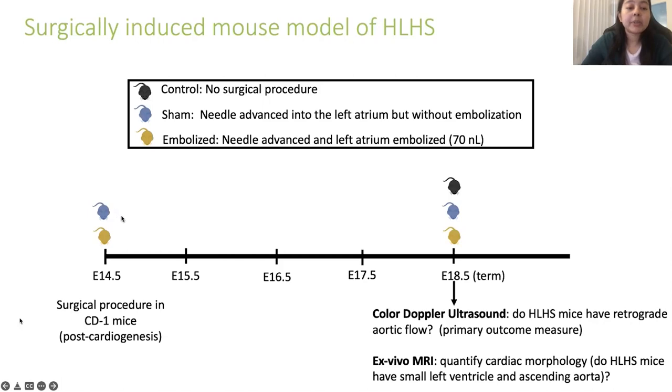We had three groups of mice. At 14.5 days, embolized mice received approximately 70 nanoliters of the embolizing agent injected into the left atrium; sham mice had the needle advanced into the left atrium but no embolization performed; and control mice had no intervention. At gestational term—18.5 days in CD1 mice—we used a two-pronged approach to assess outcomes: color Doppler ultrasound to determine whether HLHS mice had the retrograde aortic arch flow pattern, and ex vivo MRI to quantify cardiac morphology including left ventricle size and ascending aorta hypoplasia.